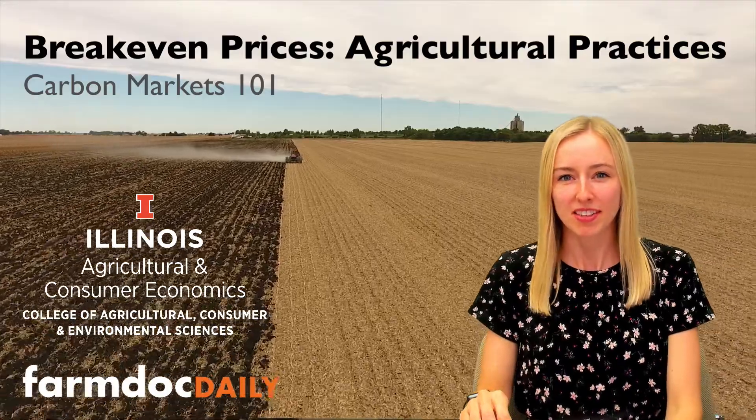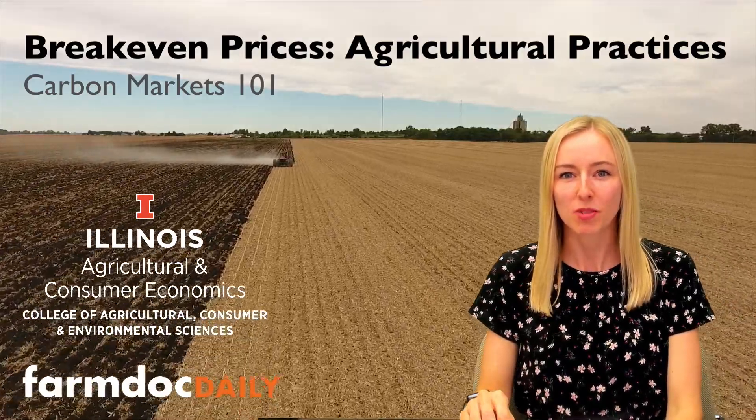Hi, my name is Sarah Sellers and this is Carbon Markets 101. Today we're going to be talking about the break-even prices for carbon credits for different farm practices.